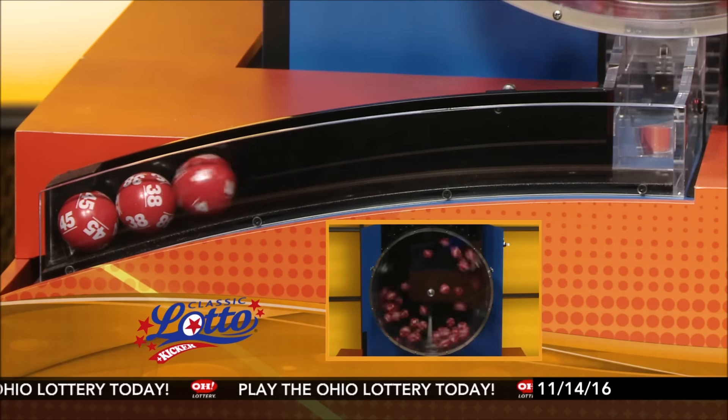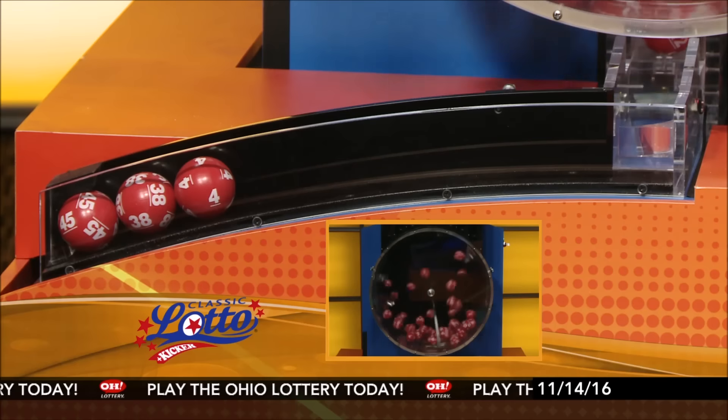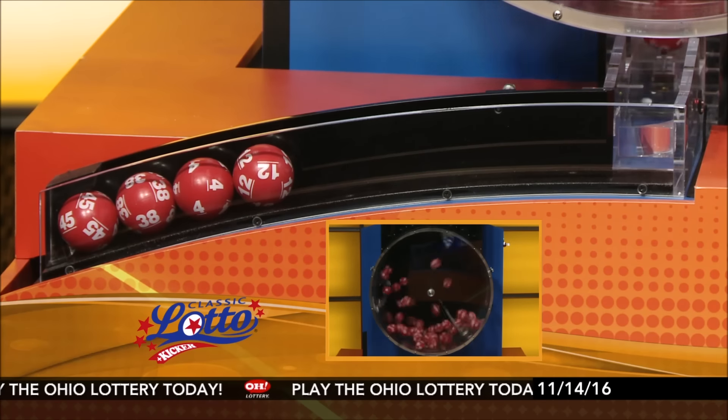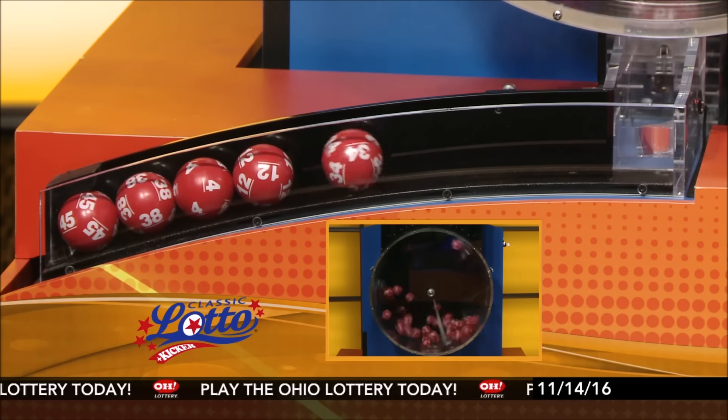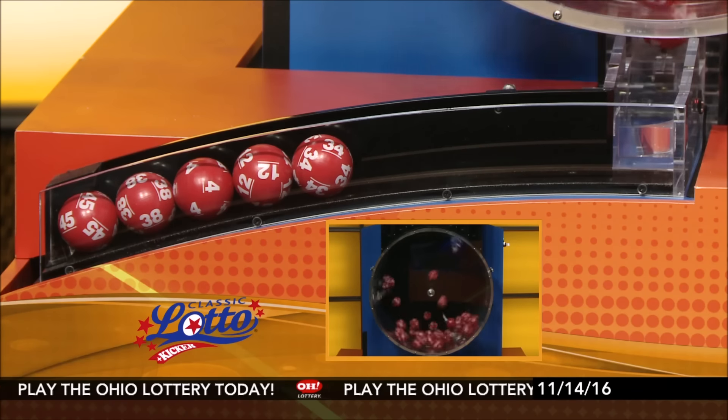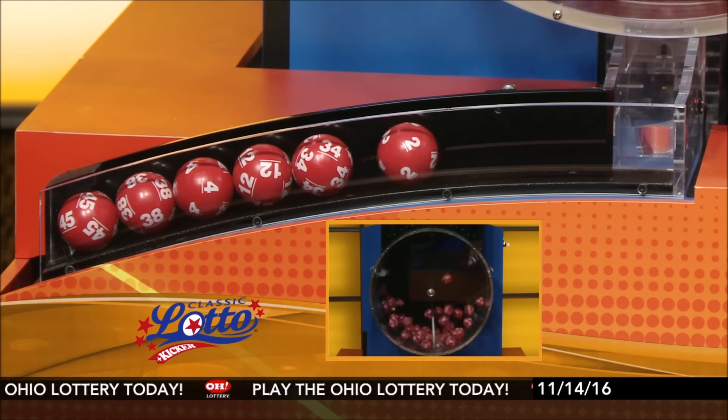45, 38, number 4, 12, number 34, and last we will have number 2.